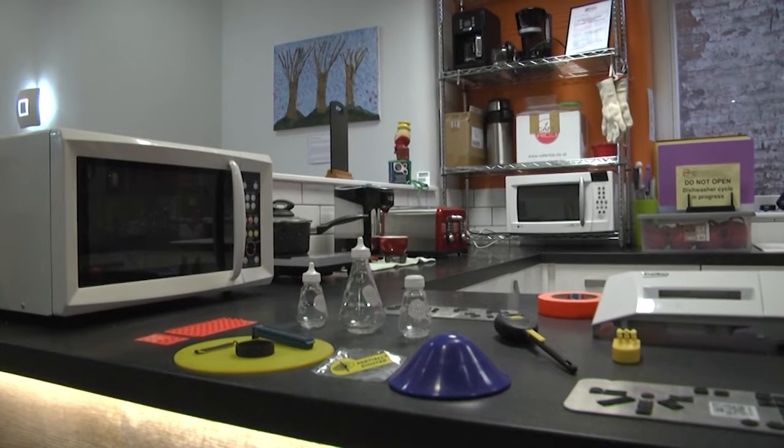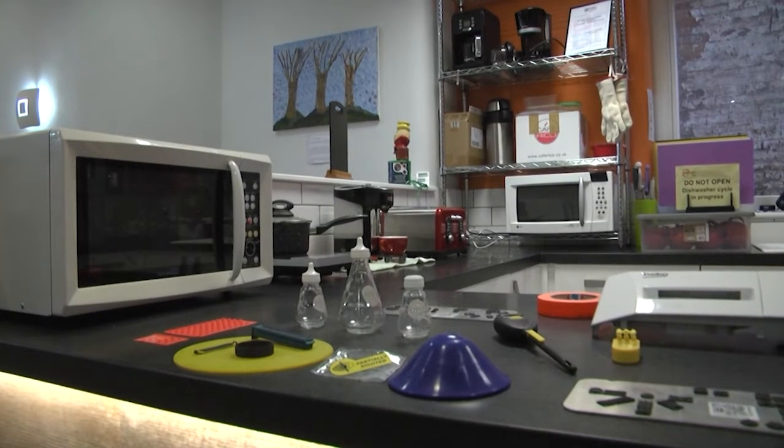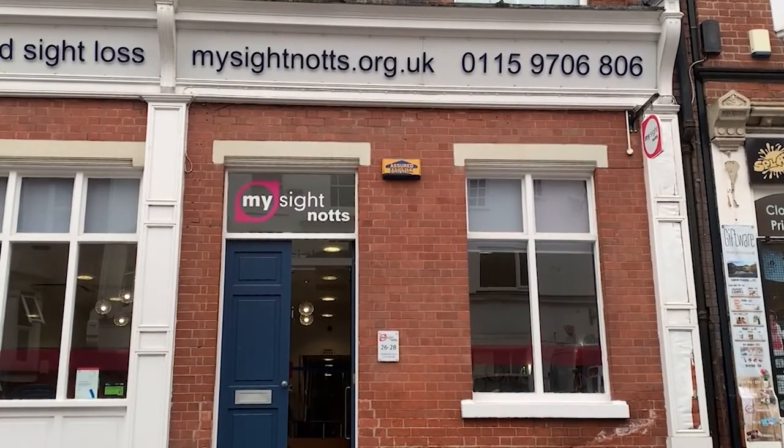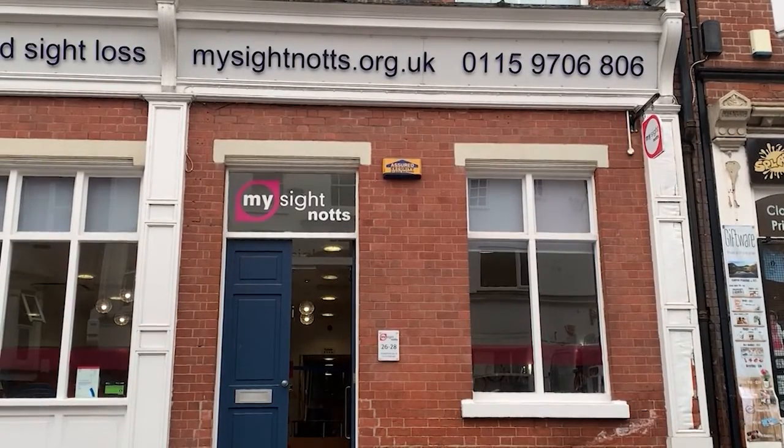Imagine being in your own kitchen or living room, but not being able to use anything in it. This can be how ordinary life feels for people who are visually impaired. But one charity, MySightNotts, is trying to change this. The charity believes this is a form of digital exclusion.